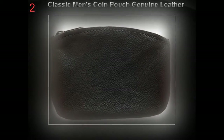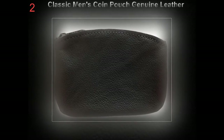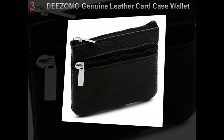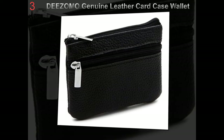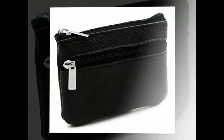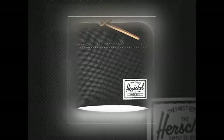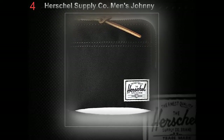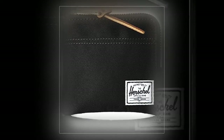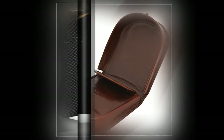A wallet can hold the most important things for men such as cash money, debit cards, credit cards, ID cards, and many more. Men's wallets are not just a wallet that a lot of people think about. It can hold everything that is financially important to do anything they want and go anywhere they like. Most men don't carry any bags for their important things on a daily basis, because they keep them all inside their wallet.